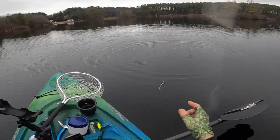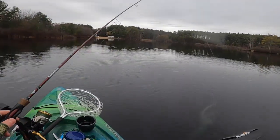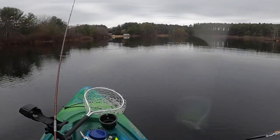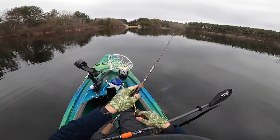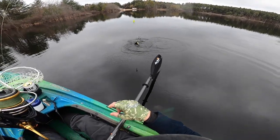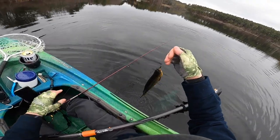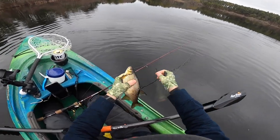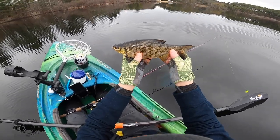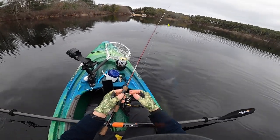I'm just gonna take a second to clean up my presentation a little bit because the bait was completely making an L shape. What the hell is that? I've caught one of these here before and I don't actually know what it is. It's like some creek chub or something. I had no idea. So pretty. If you guys have any idea what it is, let me know.